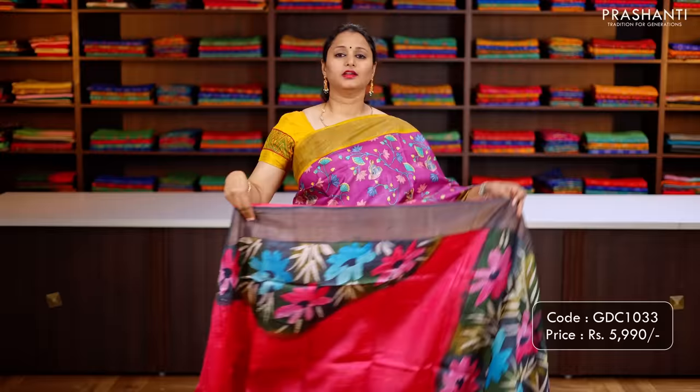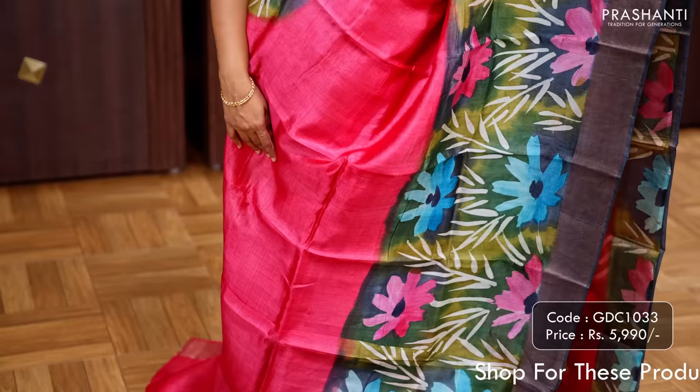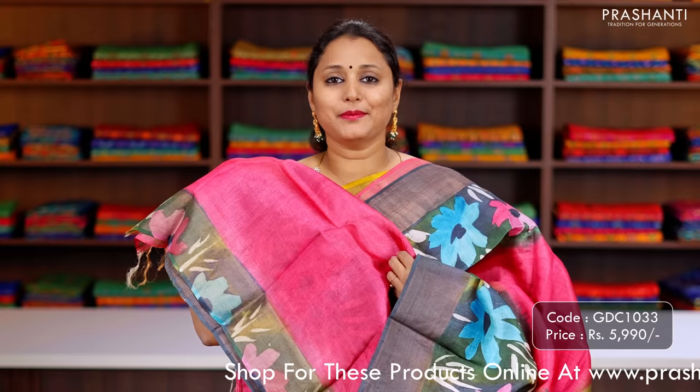The first one for today is this lovely hand painted Tassar silk saree, a pretty colour combination of pink with elephant grey, with a hand painted floral pattern that runs along both sides of the saree with simple kadhi zari border on either side. A very classy hand painted pallu and a matching plain blouse, priced at ₹5,990.